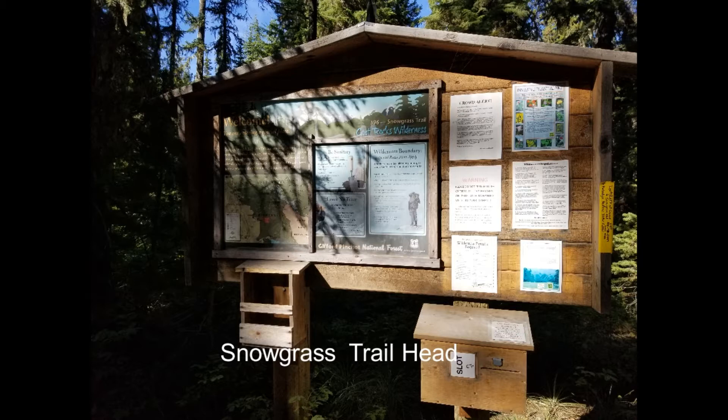Today we are going to climb Old Snowy Mountain in the Goat Rock Wilderness at an elevation of 7,880 feet, passing through a number of camping sites with plenty of water sources, even as late as September along the way.